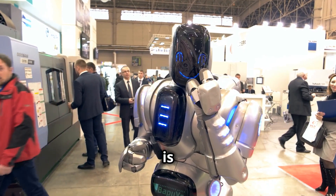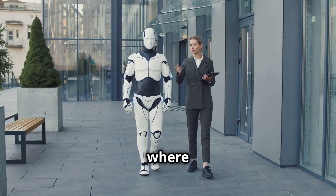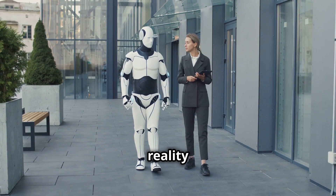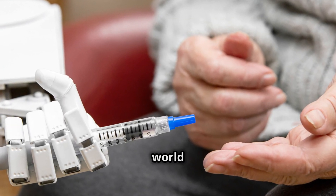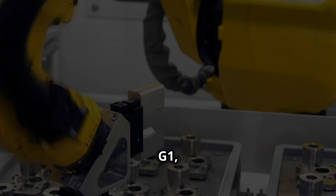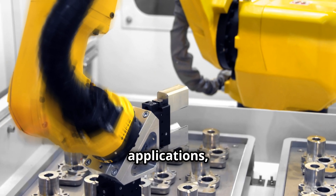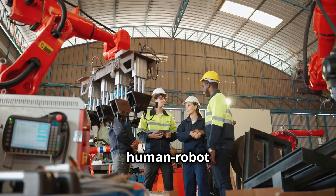The Unitree G1 is not just a technological marvel — it's a gateway to a future where advanced robotics is no longer a luxury, but a tangible reality for millions. We'll delve deeper into the world of the Unitree G1, exploring its groundbreaking technology, its diverse applications, and its potential to reshape the future of human-robot interaction.